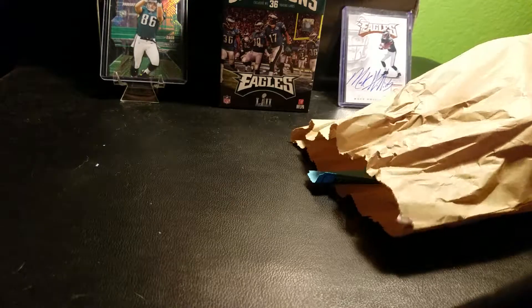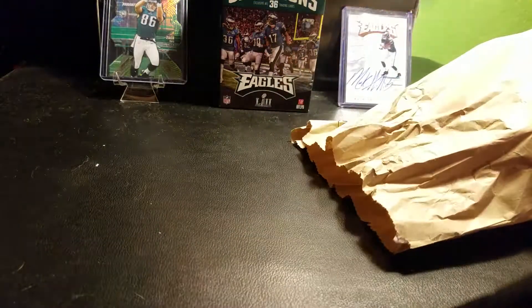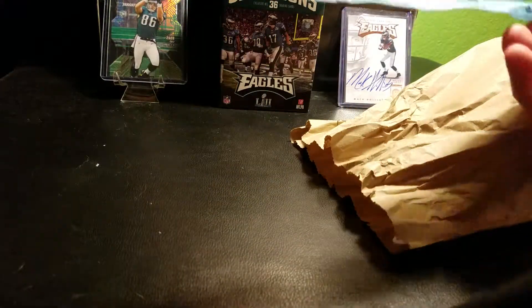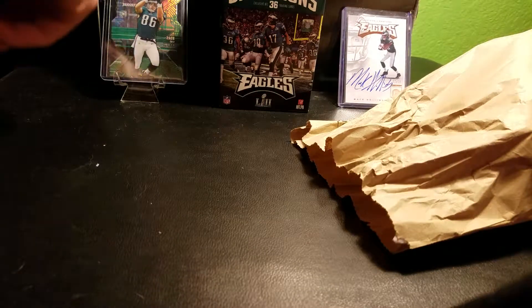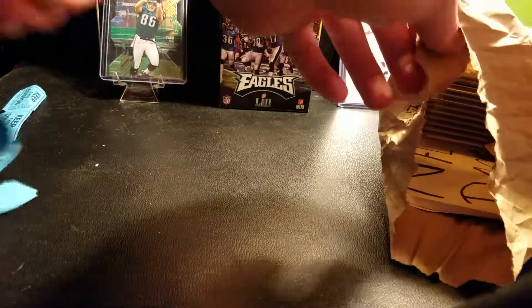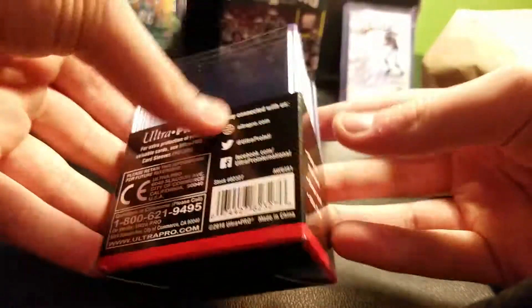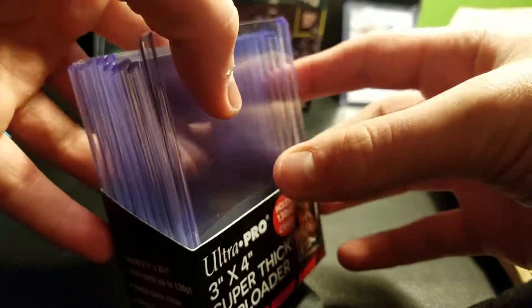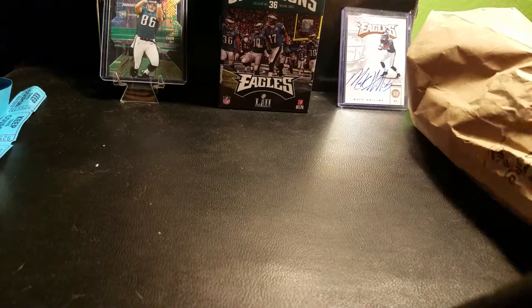What's going on everybody? Here we have my LCS pickups. So basically every $10 you should get tickets, but there were people there that just didn't want their tickets. So I was sitting right there — there's my tickets. I bought some thick top loaders, I need more of these, so I picked some up.